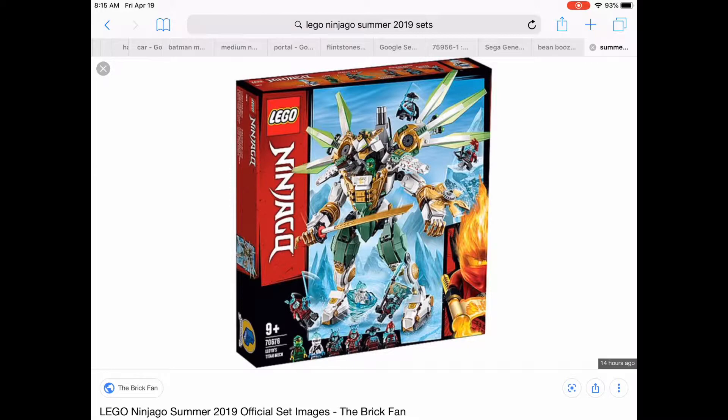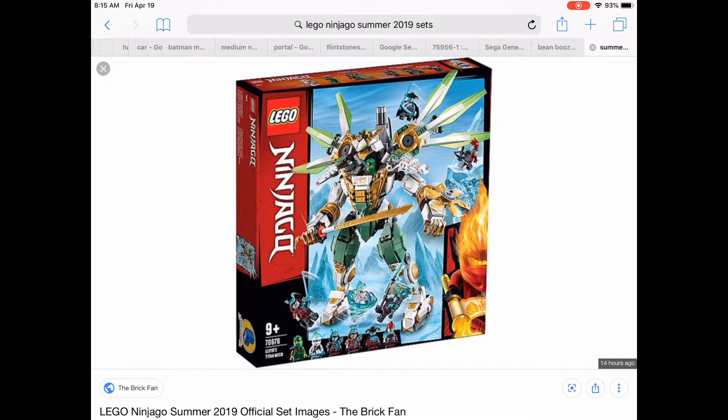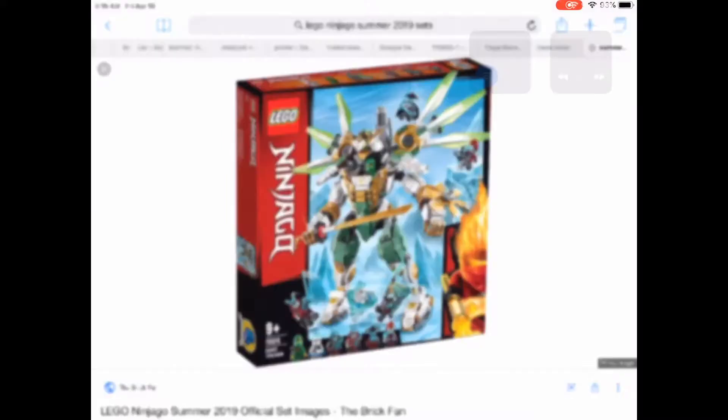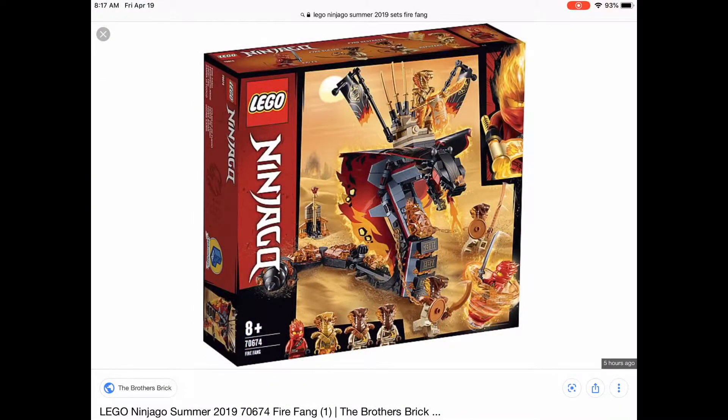This one I might pick up, but if they put it anywhere over $55 it's gonna turn me right off. $55 is my limit for this one because it looks really cool. Maybe a pickup, maybe not — I'm not sure.